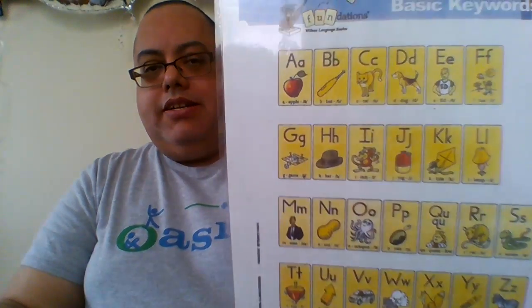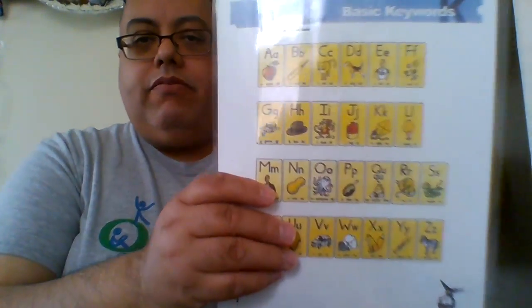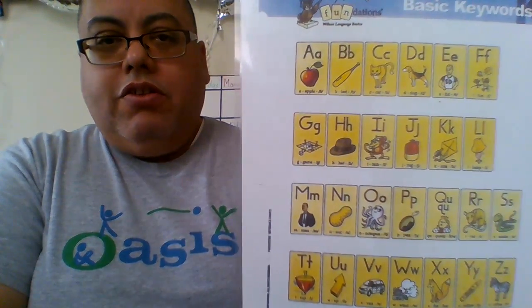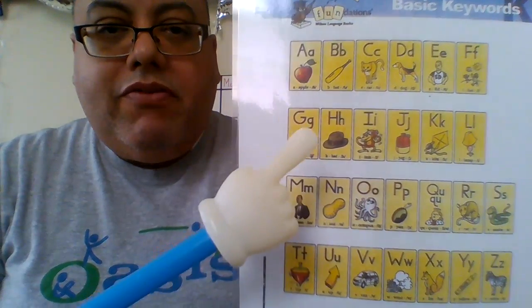All right. So now we're ready to go to kindergarten. At this point in May, you should be dominating these letters and sounds. So you know the drill — repeat after me so you'll be ready for kindergarten. Ready?